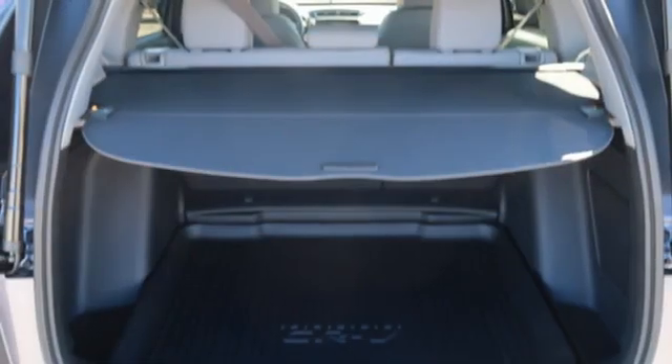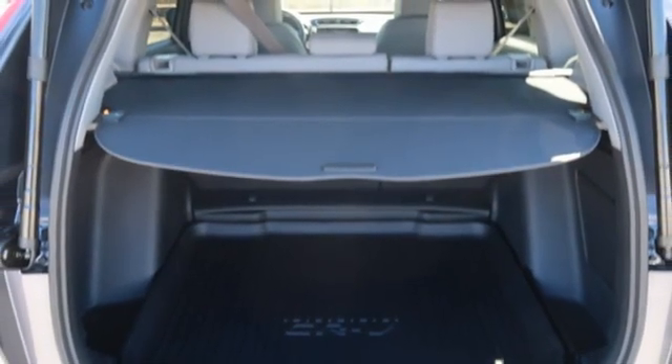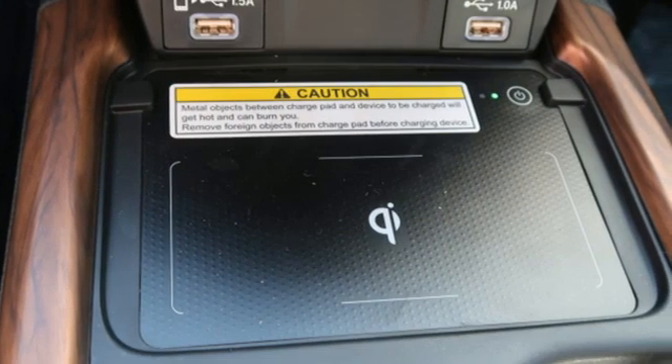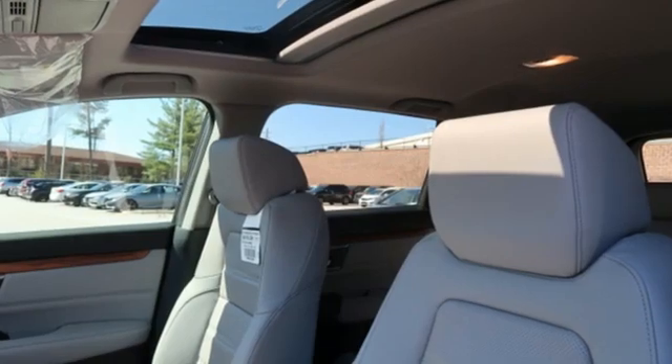Memory exterior door mirror settings, streaming audio, hands-free lift gate, inductive device charging, and an intercooled turbo inline four-cylinder engine.